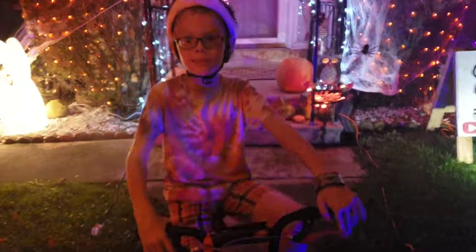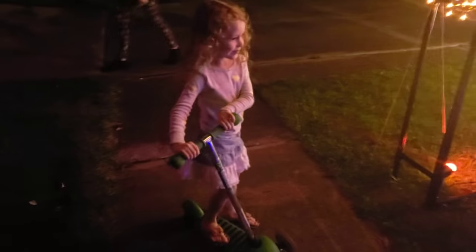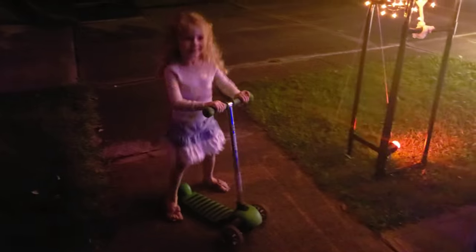You ain't afraid of no tree monsters? Where'd you hear about tree monsters? I saw them. For some reason we're riding bikes and scooters out here right now — it's warm. Yeah, it's a very warm October. I mean it's kind of silly, but this is the weather for me.